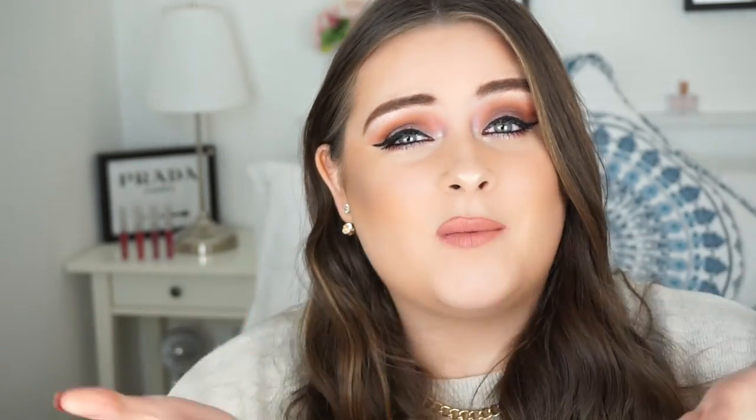And that is everything for my Best of Beauty 2016! Thank you so much for watching. I hope you have a wonderful 2017, and if you haven't subscribed to my channel already I would love for you to hit that subscribe button. Give this video a big thumbs up if you enjoyed it, and I will speak to you very soon in my next video. Bye!